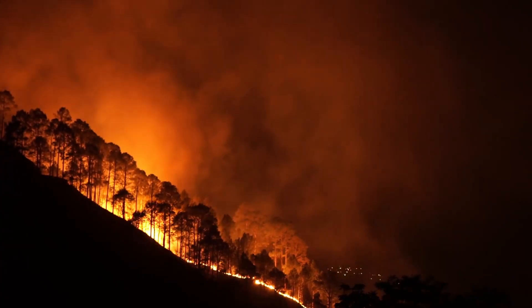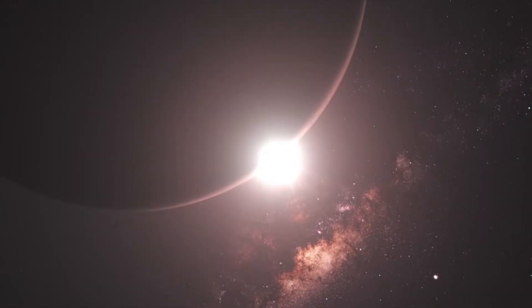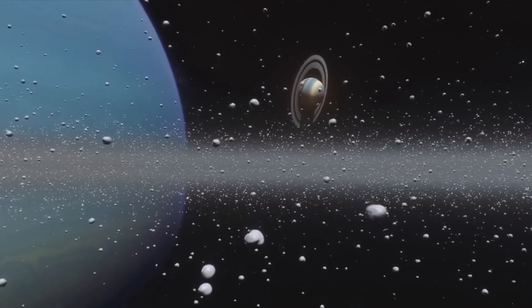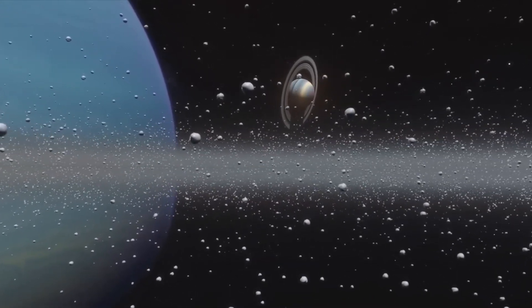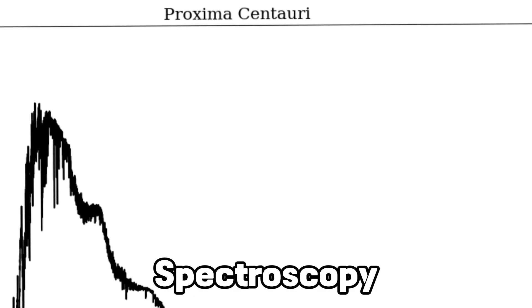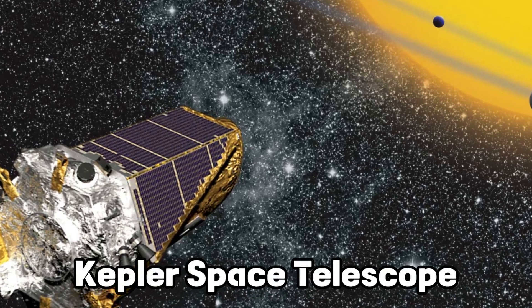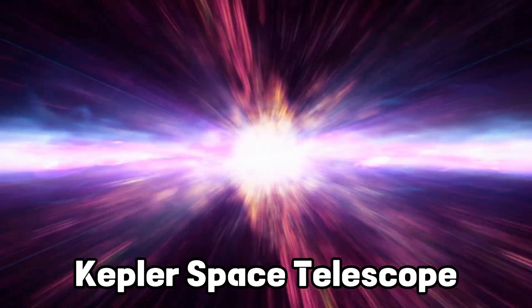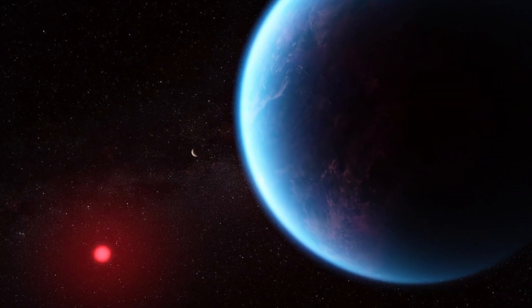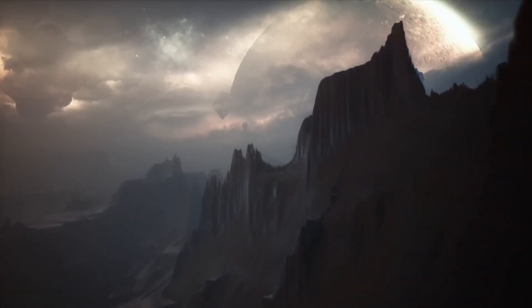Studying Proxima b presents several challenges due to its relatively small size and the bright glare of its parent star. It is difficult to image the exoplanet directly, and observations often rely on detecting its effects on the parent star's light or studying its atmosphere using spectroscopy. Through techniques such as the transit method and spectroscopy, scientists have meticulously pieced together a portrait of this distant world. The transit method, employed by instruments like the Kepler Space Telescope, involves detecting the periodic dimming of a star's light as an exoplanet passes in front of it. Spectroscopy, on the other hand, dissects starlight passing through an exoplanet's atmosphere, unveiling the chemical composition that may hint at the presence of life.